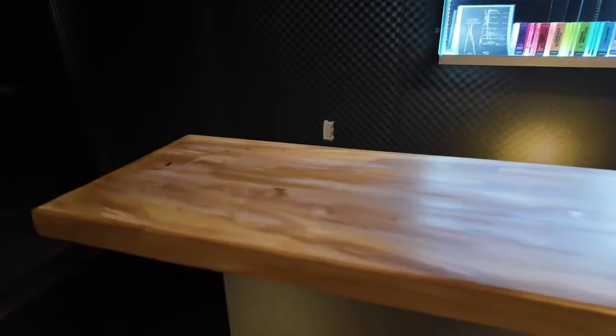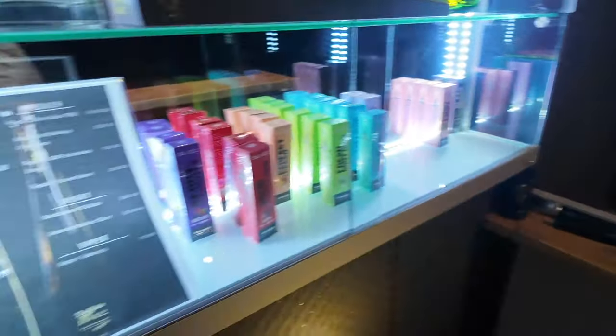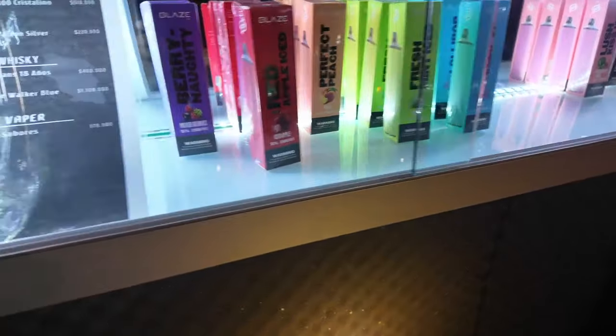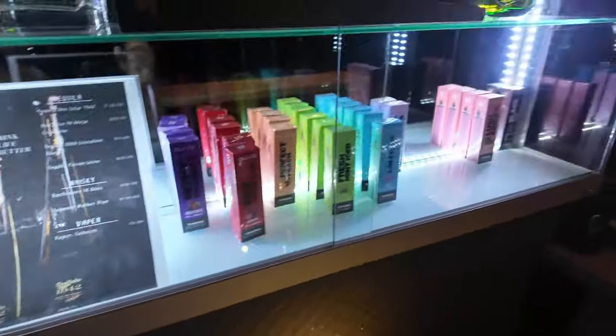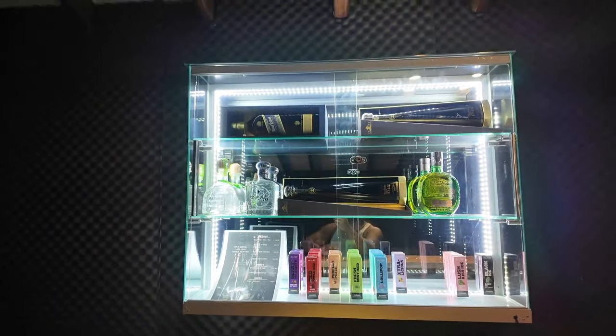It also has a little bar. Come up here and you have tequilas, Blue Label, little vapes and stuff like that, Buchanan's — obviously at a price. All you've got to do is link up with the concierge and you can buy it out of the case so you don't have to leave this space to go get liquor.